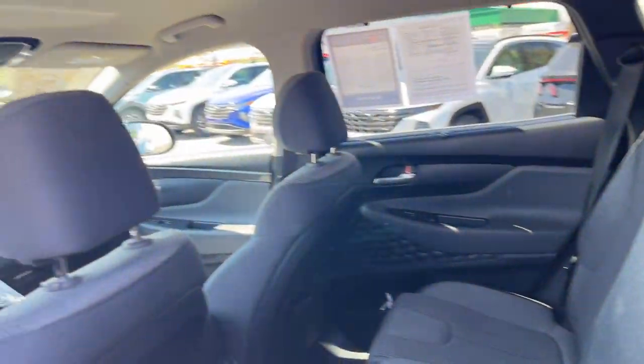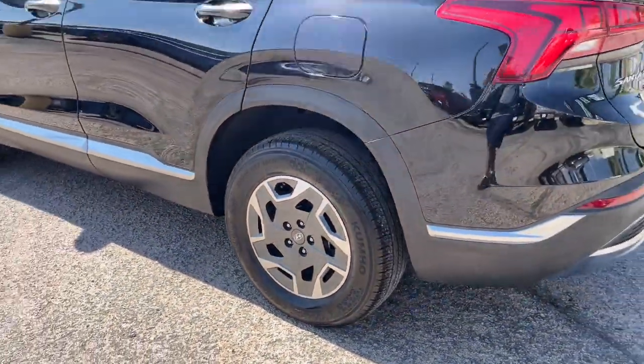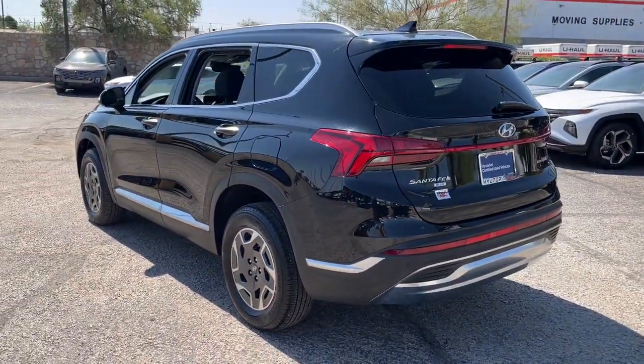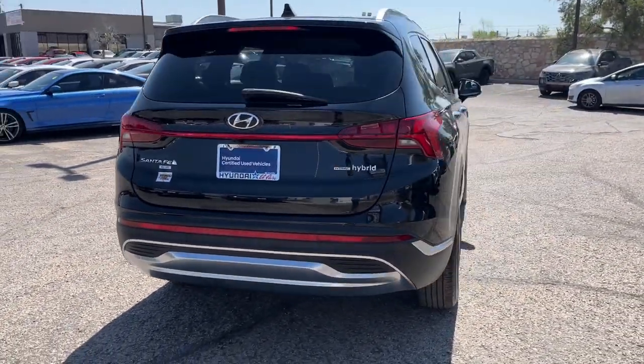Comfort blends with versatility and bold modern style in this striking Santa Fe. See for yourself when you take it out for a test drive. Our professional staff looks forward to giving you excellent service. Thank you.